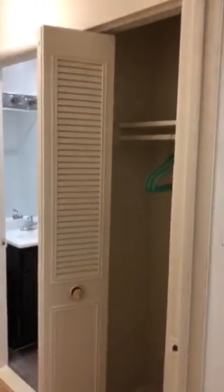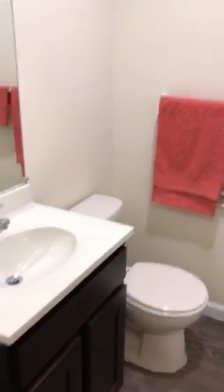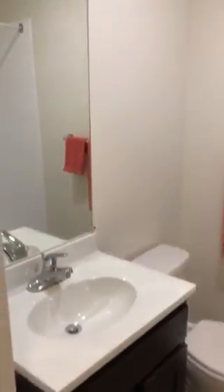Walking into the hallway, we have closet space. This is one of the bathrooms, with a shower.